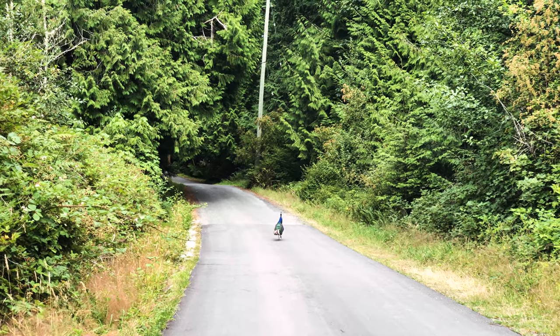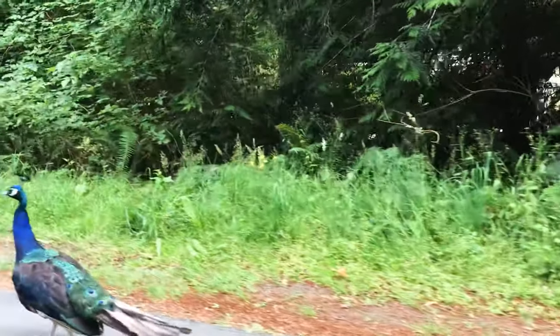How many places do you see peacocks in the middle of the road? He's so cute — we had to film him.